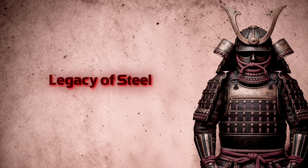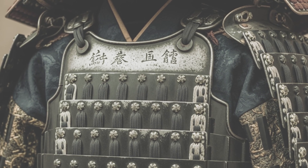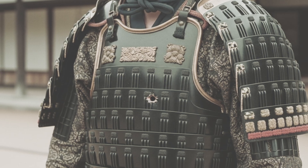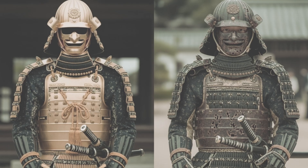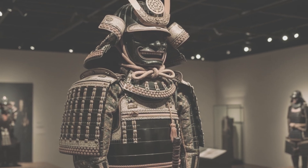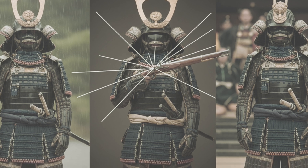Legacy of steel. Today, samurai armor fills museums from Tokyo to New York. Look closely — you'll see centuries written in steel. Kozane scales from Kamakura: tiny, intricate, shimmering like fish. Plate do from Sengoku: solid, ridged, built for bullets. Edo parade suits: gilded, colorful — more prestige than protection. Some suits are battered, scarred, dented. Others pristine, lacquer gleaming. Both tell stories. What unites them is evolution: each suit adapted. Climate, technology, politics shaping every line.